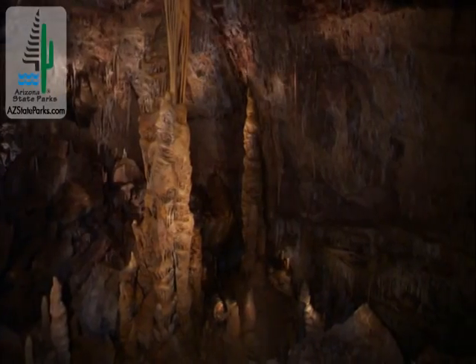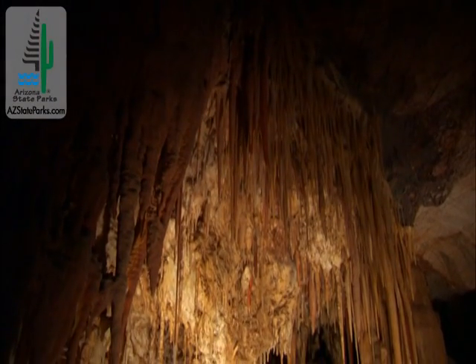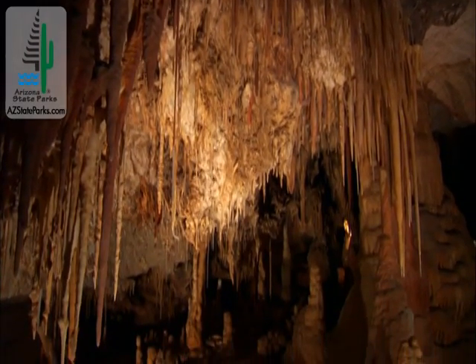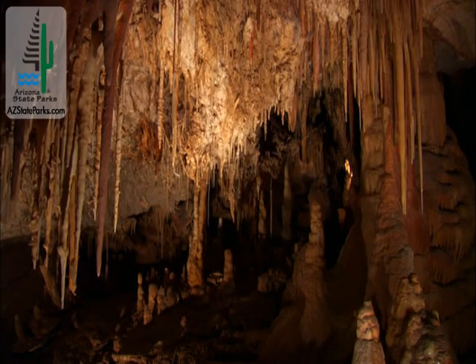There are many more caves than we've ever discovered. How recent was it that we just found Kartchner? And that one has exposure to the surface. There are no doubt huge cavern complexes scattered all over the state that don't have any conduit to the surface. I can guarantee that there are giant hidden caverns in places all over the state, and we may never find them.